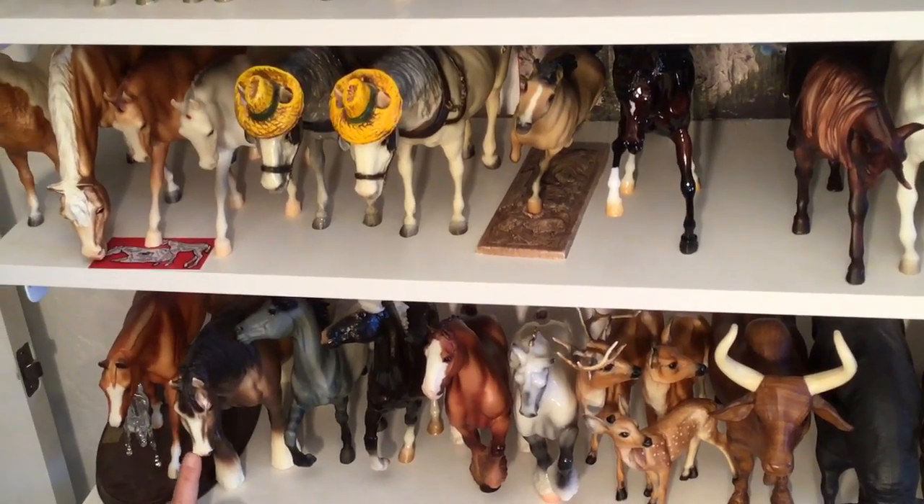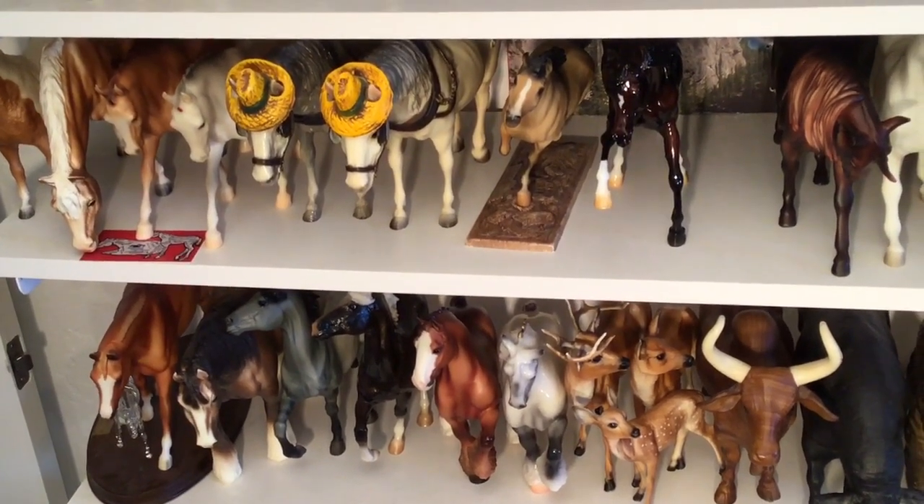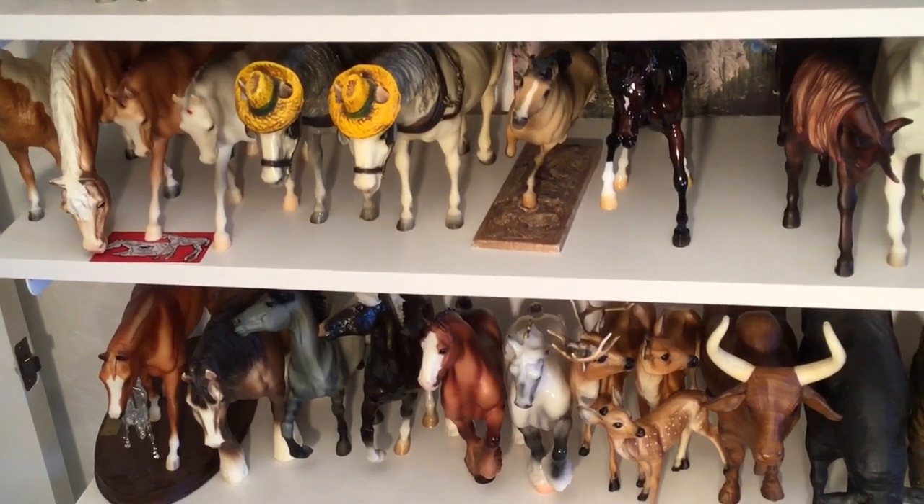The Shire Mare is from my original carpet herd, so she's kind of beat up. But I keep her for sentimental reasons — she was one of my favorites.